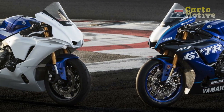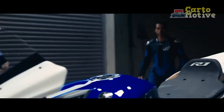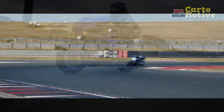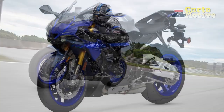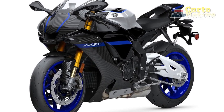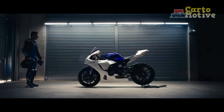The interior of the 2023 Yamaha YZF R1 is designed with a focus on performance and ergonomics. The rider-centric cockpit features a digital instrument cluster that provides vital information at a glance, including speed, gear position, and engine RPM. The ergonomics are optimized for an aggressive riding position, with a slightly forward-leaning posture and a well-positioned handlebar that allows for precise control. The comfortable and supportive seat ensures riders can fully enjoy the exhilarating experience the YZF R1 offers.